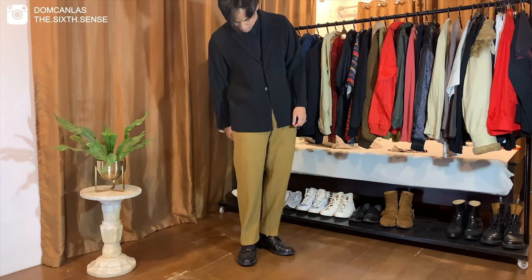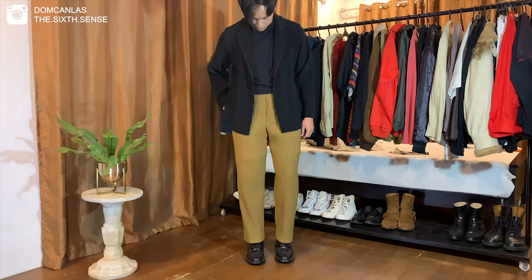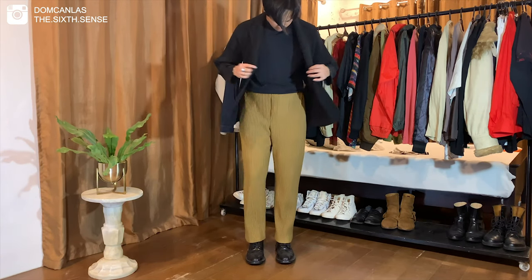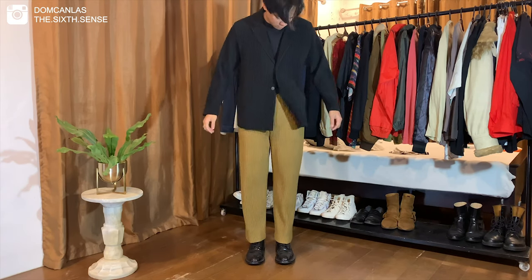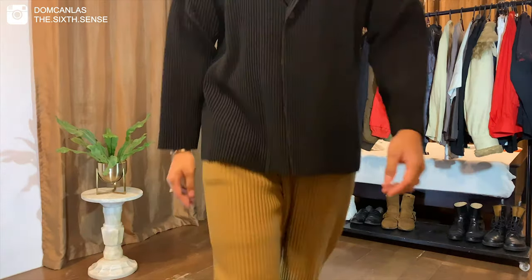For this one, I went with a full En Plissé outfit. I paired my brown trousers with my En Plissé blazer. For my footwear, I'm wearing a classic pair of SLP boots. This outfit just shows how versatile En Plissé is — you can clearly go from a casual outfit to a formal one.